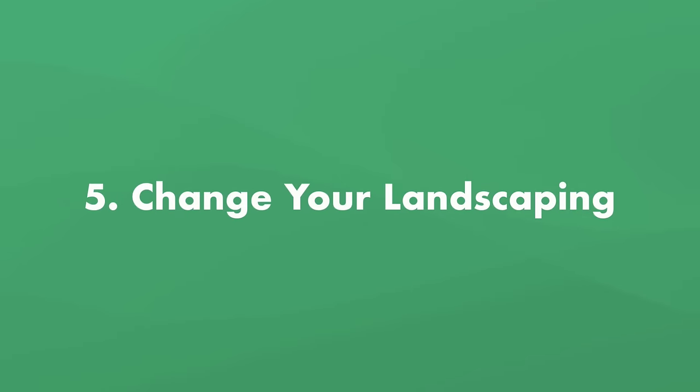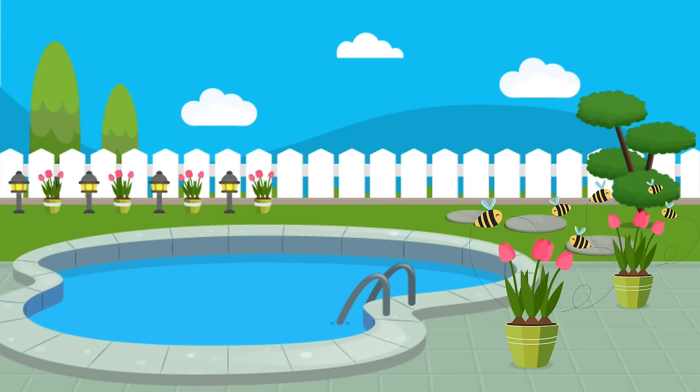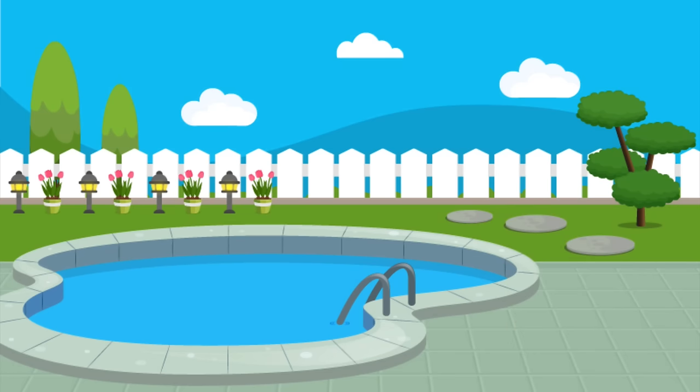Number five: change up your landscaping. If you have a serious bee problem, consider changing up the flower arrangement in your yard. It may be as simple as moving these bee-friendly plants far away from your pool.